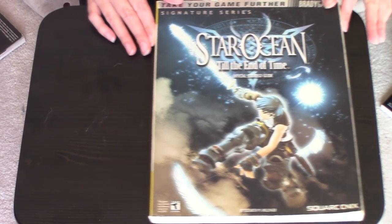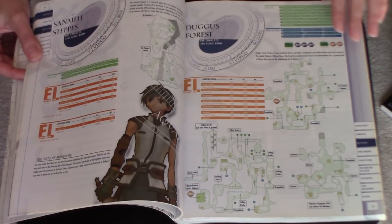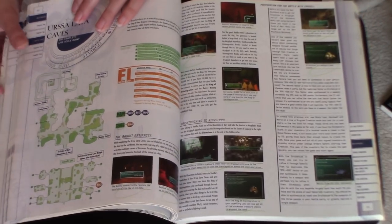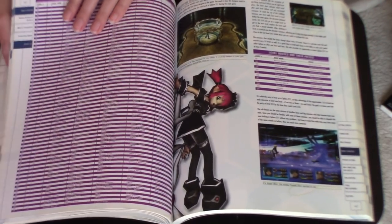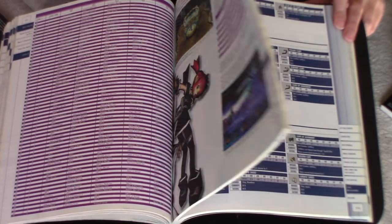And then another Star Ocean — this one's Till the End of Time. Much like with Shadow Hearts from the New World, this was just a bit of a disappointment after Second Story, so I haven't looked too much into this one. But it does seem like it's a very in-depth strategy guide giving you all the walkthrough, as well as all of the private actions you can find in the game and a big section on item creation.